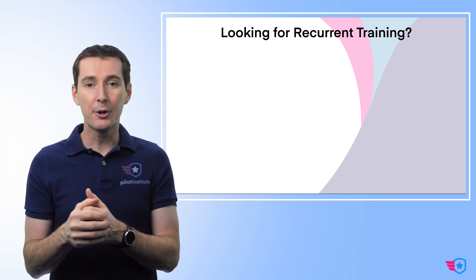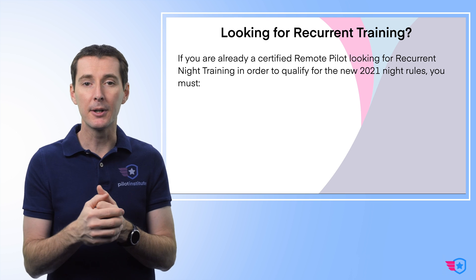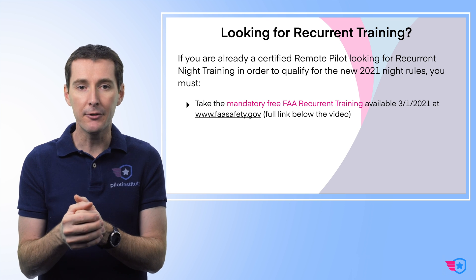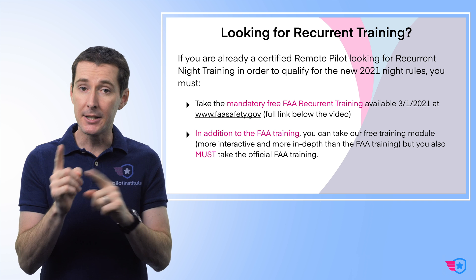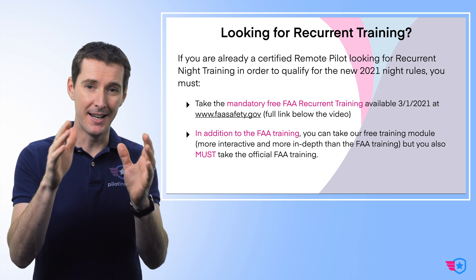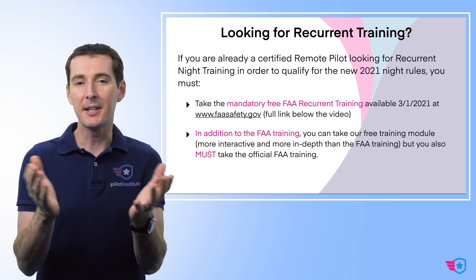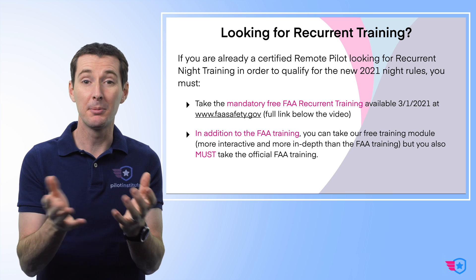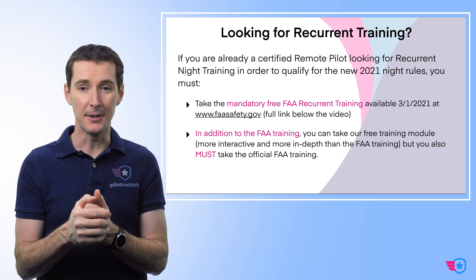If you're looking for recurrent training, you've got really only one option. If you want to fly and follow the new regulation, then you have to go on the FAA website — faasafety.gov. There's going to be a link down underneath the video. You can do the training there starting on March 1st of 2021. In addition to that, if you've ever done FAA training, you know what I'm going to say is true: the FAA training is typically pretty dry. It's going to be probably just a web page that you read through and then you'll be done, and then they'll consider that you actually completed the training.